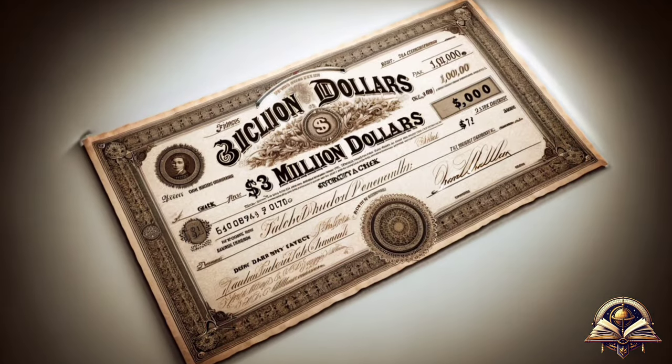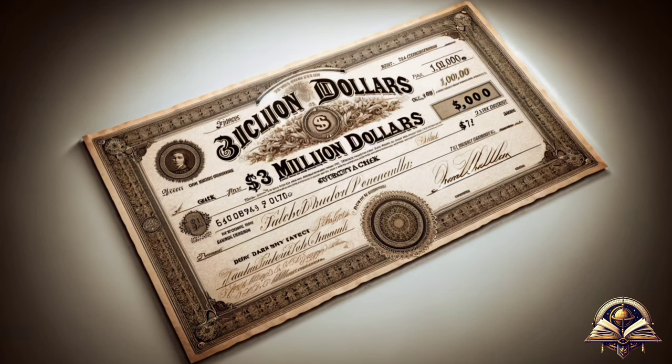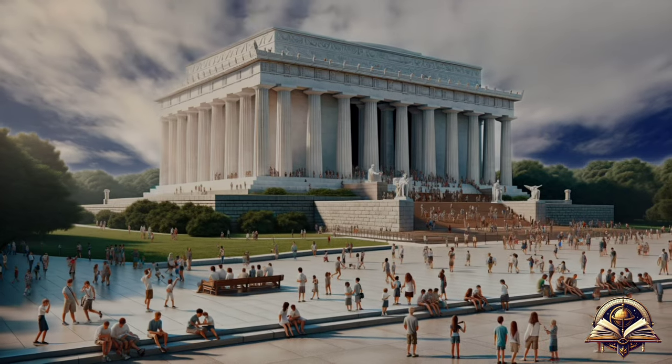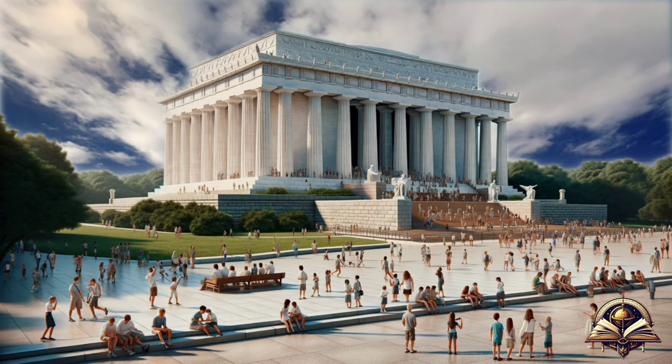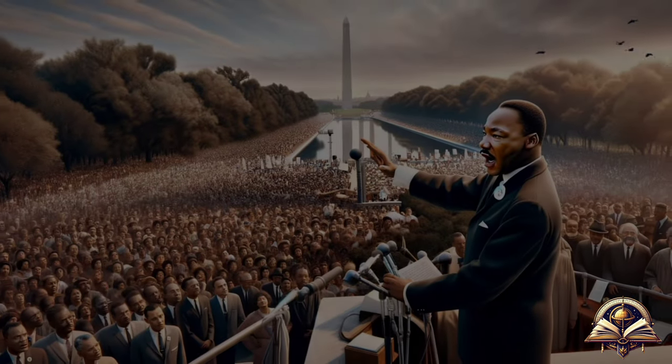The construction of the memorial cost approximately three million dollars, covering both the architecture and the sculpture. Beyond being a tourist landmark and a source of local pride, the Lincoln Memorial has served as a crucial venue for significant civil rights events, including Martin Luther King Jr.'s famous 'I Have a Dream' speech in 1963.